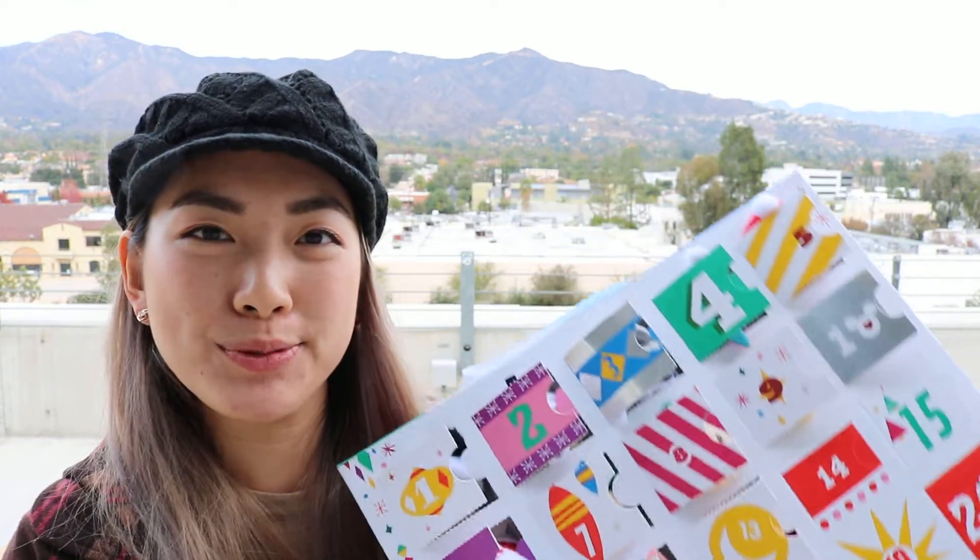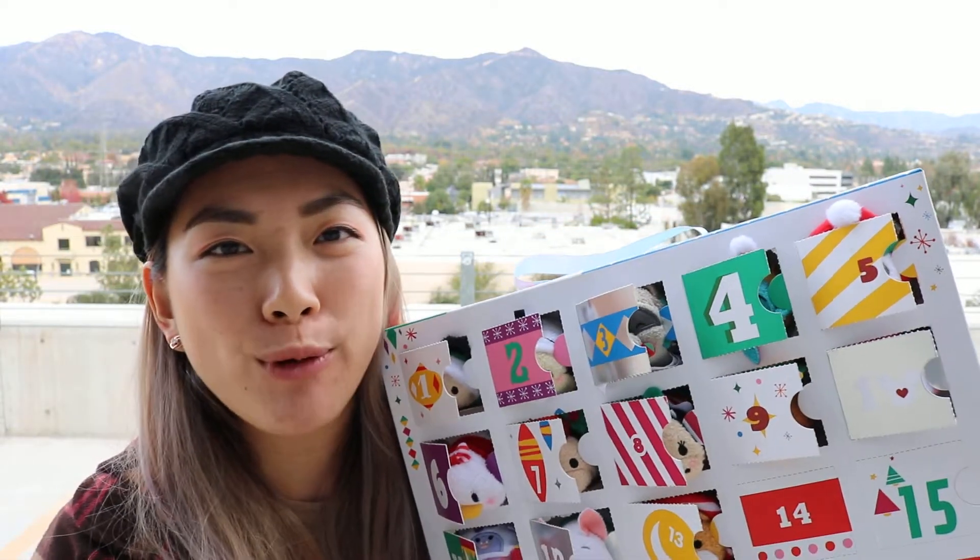Good afternoon guys! How's it going? Welcome back to the unboxing of ZoomZoom Avon Calendar 2018 and we're here to open day 14.